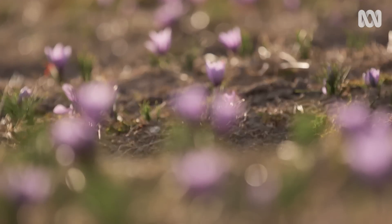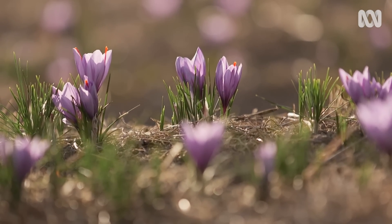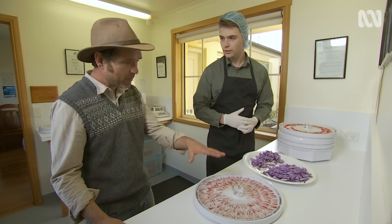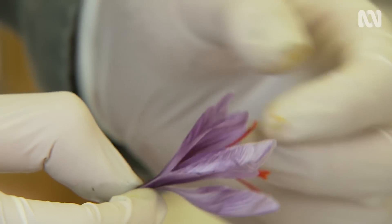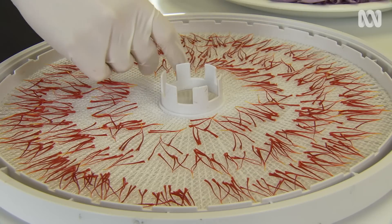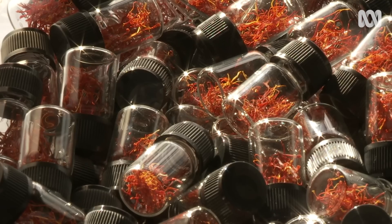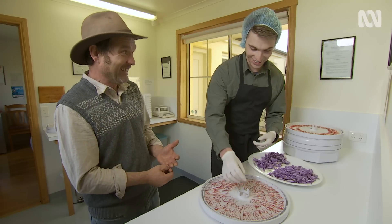What already begins as a small crop gets even smaller before it leaves the farm. They're dehydrating the stigmas now. It takes around 220 flowers to fill a tray. As fresh stigmas, that would weigh about 10 grams, but once dehydrated and all the moisture removed, you end up with about one gram. So it takes quite a few trays — and a lot of trays — to get a kilogram. We'll be here for a few days.